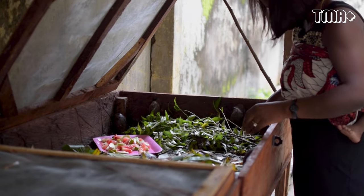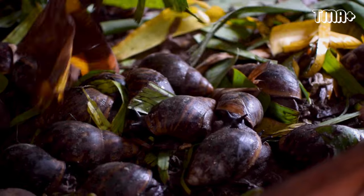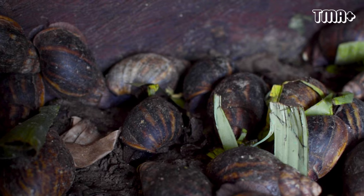These breeder snails — the grower snails and the baby snails in pens three and four — are handpicked from the compound. I only bought the breeder snails from a snail vendor.